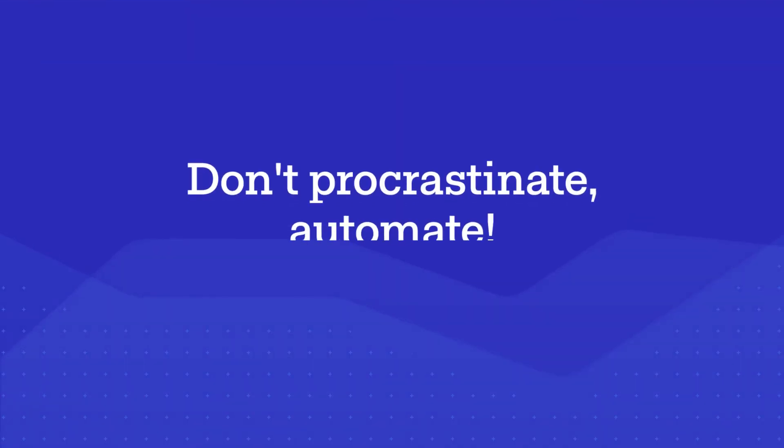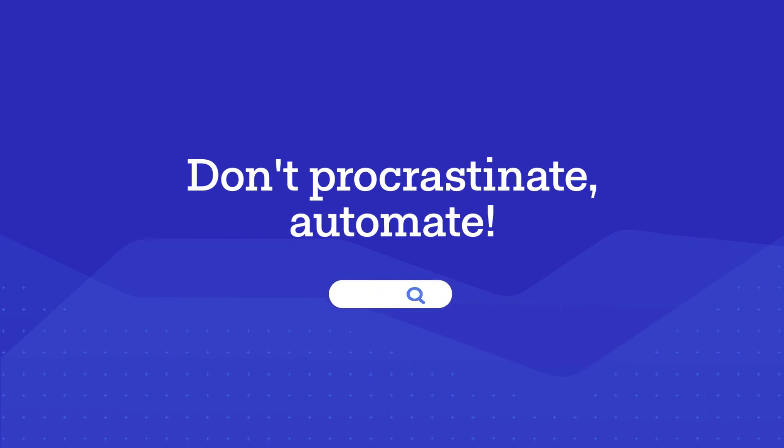From day one, Test Studio was ready for your testing needs. Before there was Angular, we were ready. Before there was React, we were ready. And for any new technology that hasn't come yet, we'll be ready for it. We hope that you enjoy using Test Studio as much as we love building it.